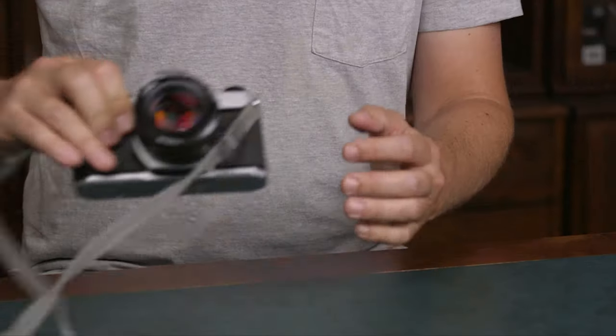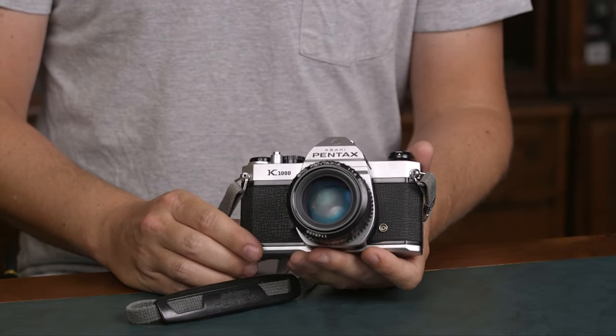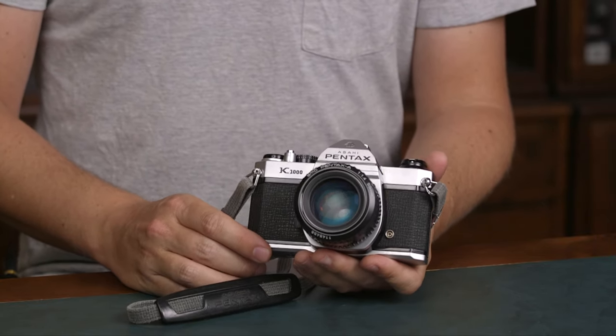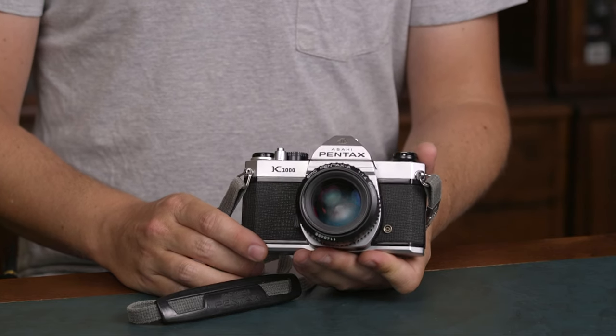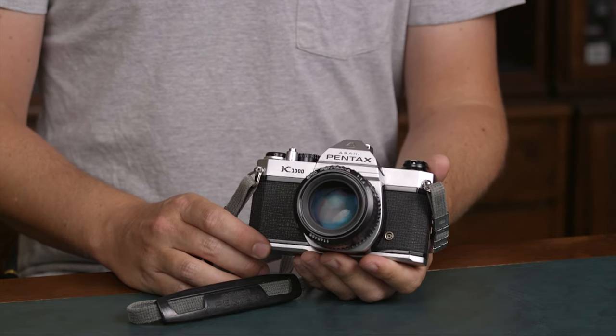Today I will give you a brief introduction to the Pentax K system. The Pentax K system is an SLR film and digital system. It started with 35mm full frame using 35mm film and then went into APS-C digital sensors and full frame sensors.